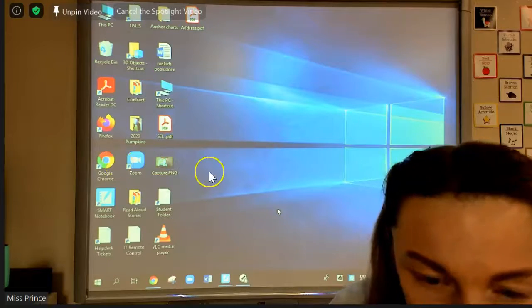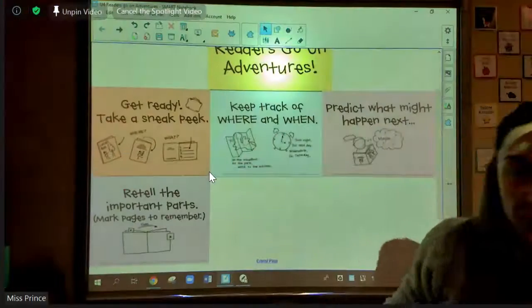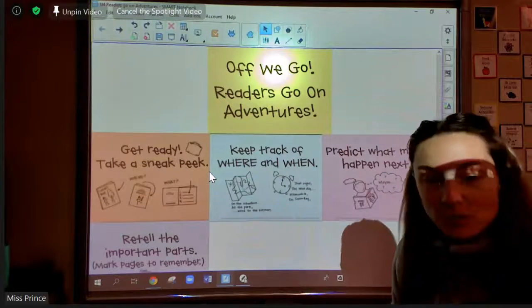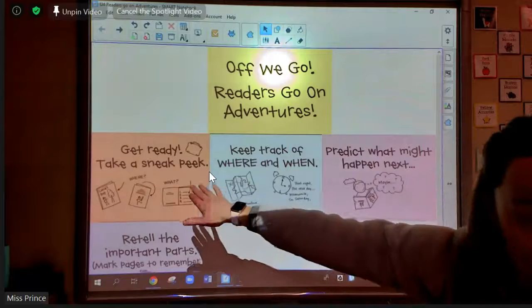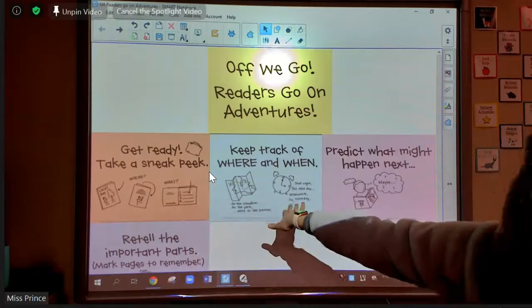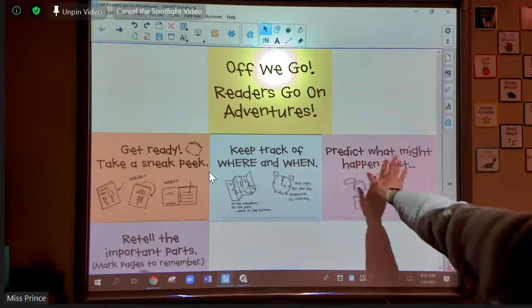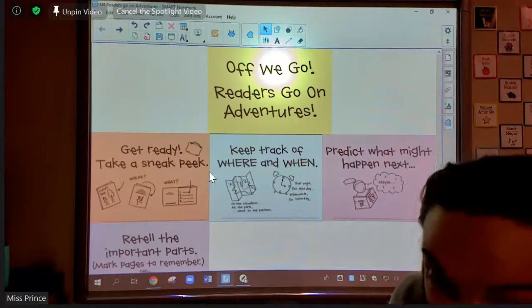So, first grade, for reading today, I want to review our new sticky notes for our book. We're talking about going on reading adventures. We practiced a sneak peek for our new story. We talked about where the story's happening, or the setting. We did some predictions yesterday about what's going to happen in chapter two.